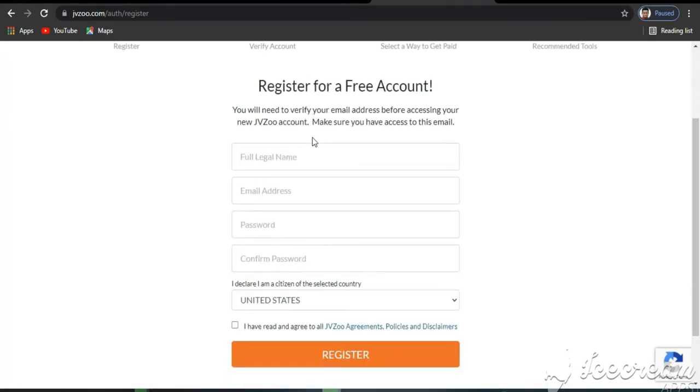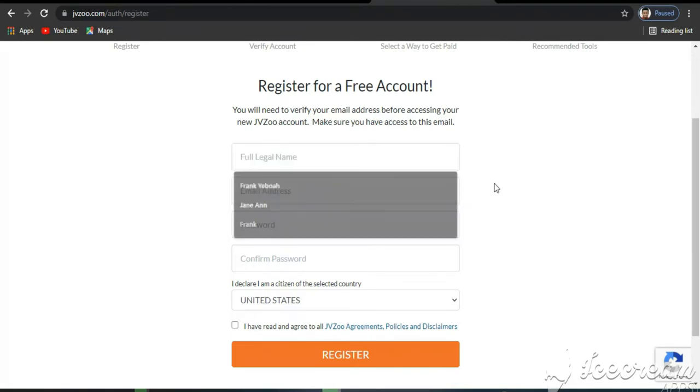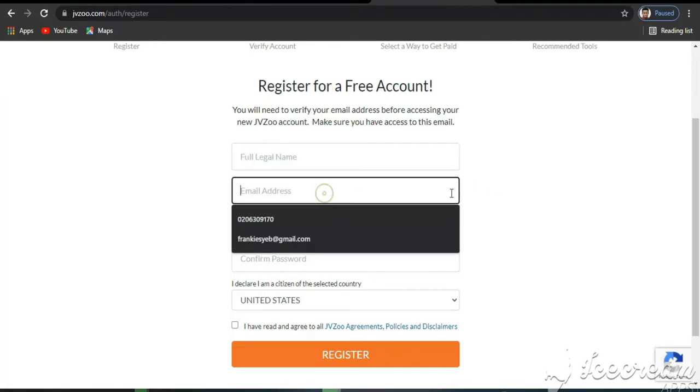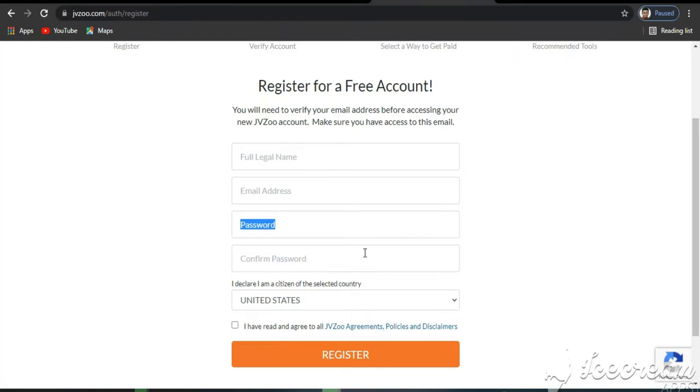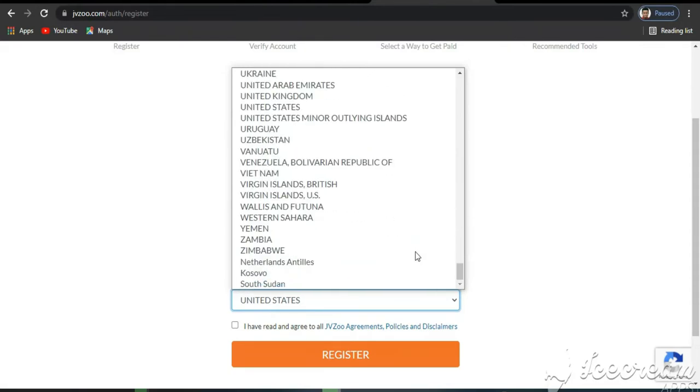First, enter your full name, followed by your email address, and create a strong password. From the drop-down menu, select the country you are from — by doing that you are declaring that you are from the selected country or location. Then click on Sign Up.